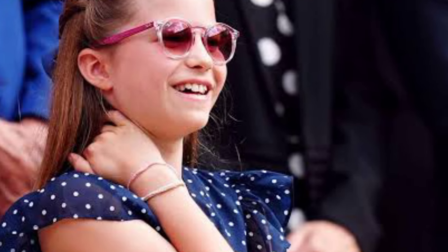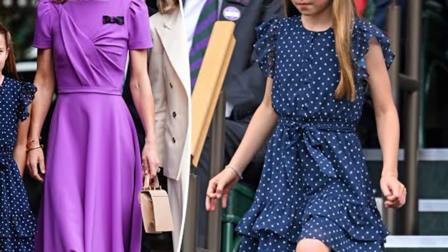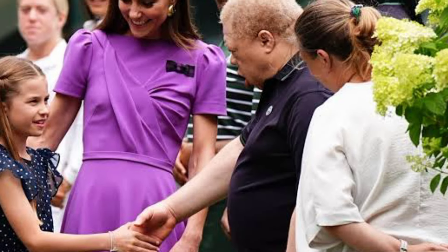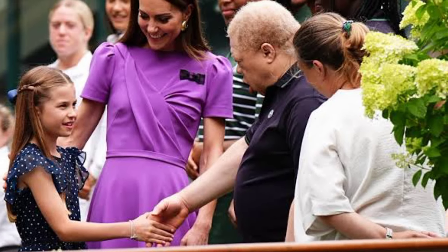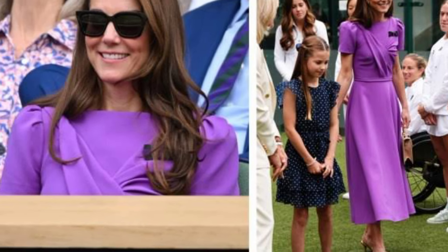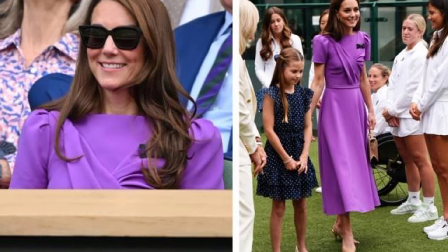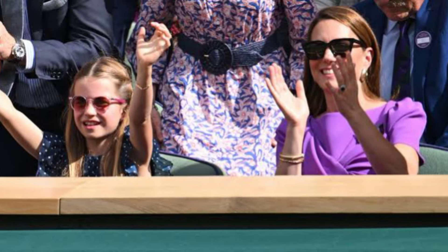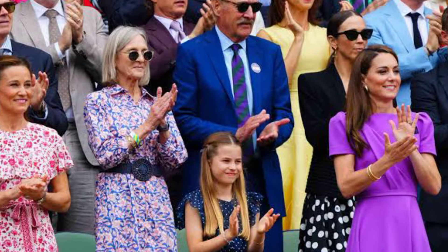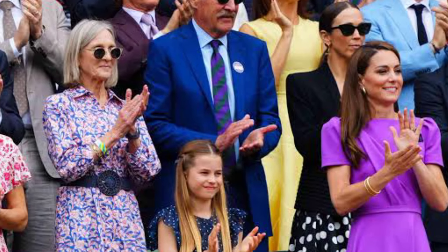She chose a pair of Papoeli Missy ballerina flats in cream, which may cost up to £197. Although many people may find this pair of shoes pricey, others who wish to get the little princess's style for less can choose from more reasonably priced options. The shoes are constructed from the best leathers, according to the Papoeli website, which also notes that they are available in a variety of colors and are incredibly comfortable thanks to their cushioned sole.